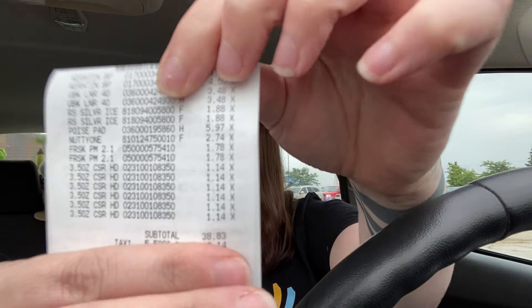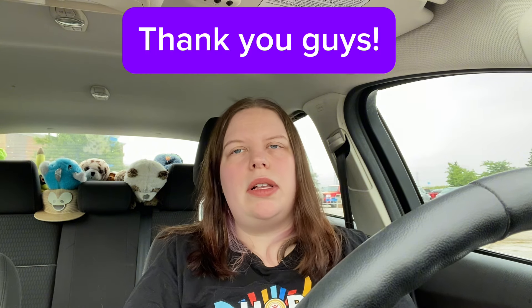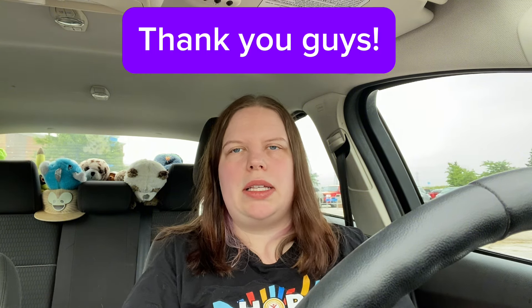As of today I grabbed all 16 items that I showed you. My total came to $38.83. I submitted my receipt to Aisle for $5 for the Rockstar — I forgot to show that in the cart, but I did grab that, and it's linked in the description box for you guys. I really appreciate you guys using my link for that.